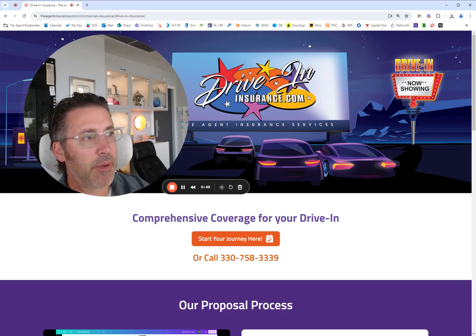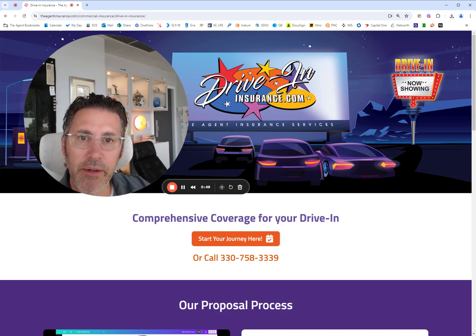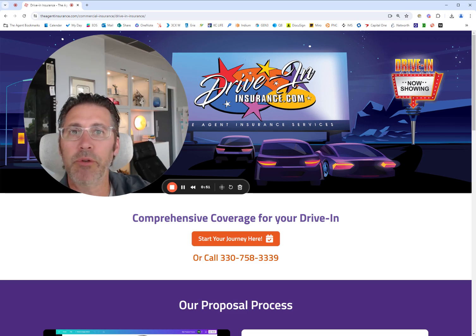An example of this would be like a tornado or wind comes through and blows down two of your screens. Now what? Well, you're out of business, and you could be out of business for the rest of the season because it's going to take time to order these screens and materials to get this thing rebuilt. So business income then kicks in on the policy due to a property claim.